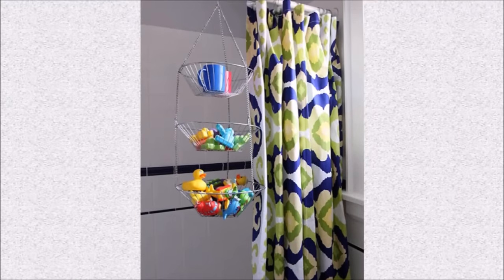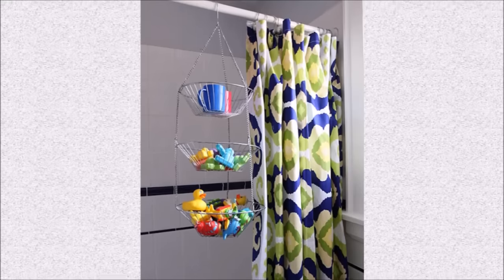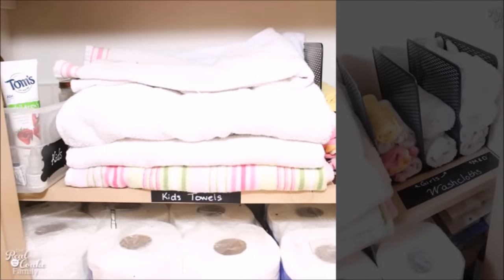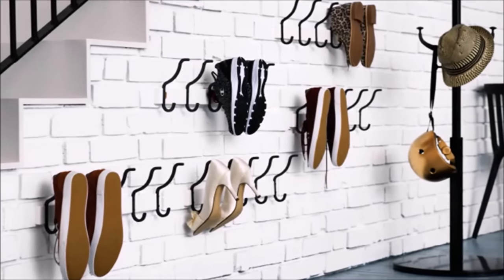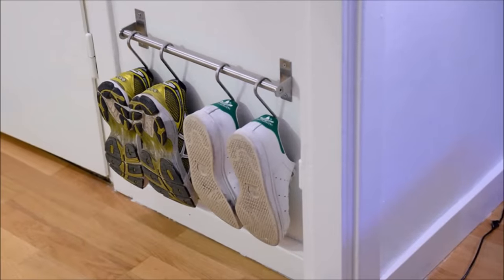Tip sixty-one: get three levels of storage in your shower without gross water pooling on shelves by repurposing a tiered hanging basket for toiletries and bath toys. Tip sixty-two: if you're particular about who uses washcloths in your home, ease your mind with a roll-and-file method — tall shelf dividers help keep everything categorized. Tip sixty-three: encourage better behavior by using coat racks to hold pairs of shoes — it's one less thing to trip over, at least.